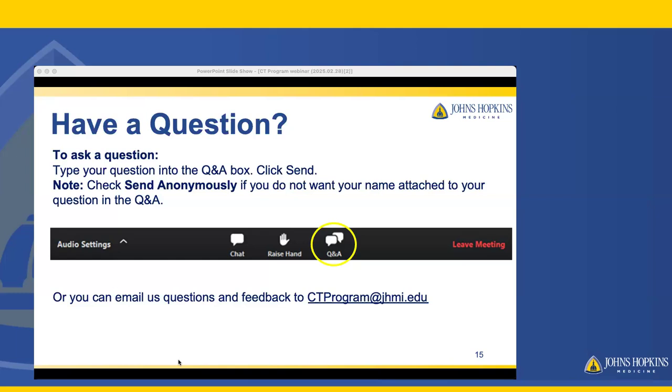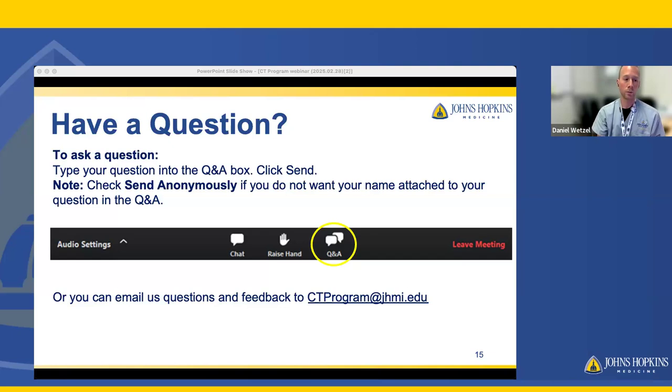How much travel is required while I'm in the program? Most of our clinical areas are based here at the hospital — outpatient, inpatient, and emergency departments are all on the same campus. There is some potential to rotate through our imaging sites as well. We have imaging sites at Green Spring Station and White Marsh, both within about 20 minutes of our East Baltimore campus. We have a satellite campus in Columbia, about 30 to 40 minutes away, and one in Bethesda, within about an hour. You would rotate through clinical areas in two-week blocks, so any off-campus rotation would only be for a short two-week period.